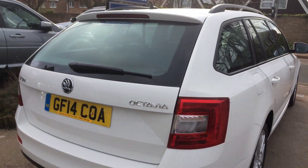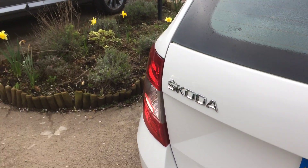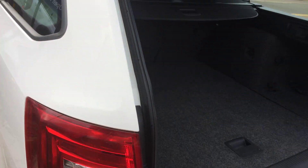Nice and clean in the back as well. And the same story in the boot — nice, clean and well looked after.